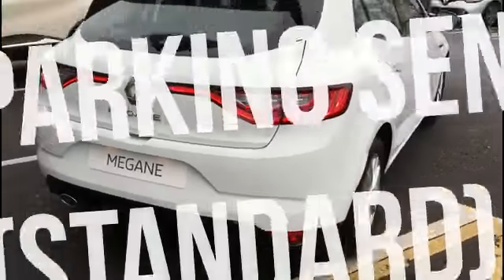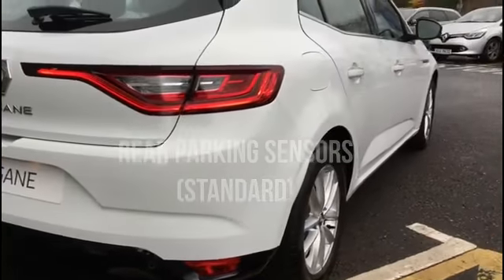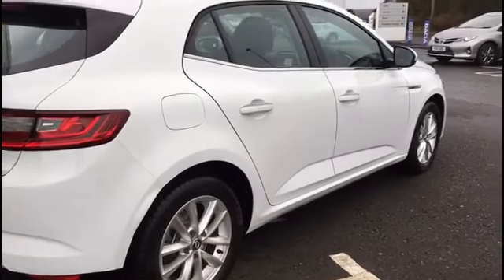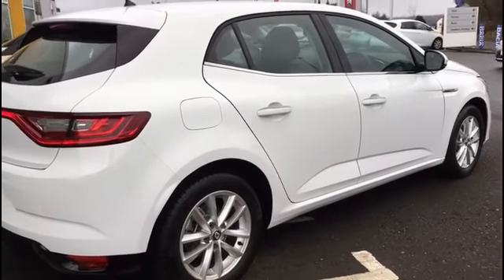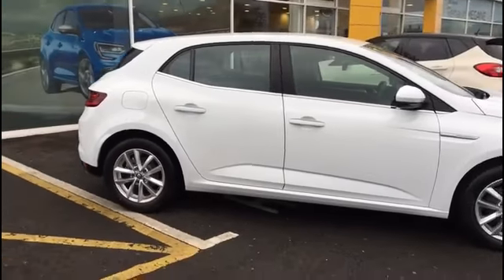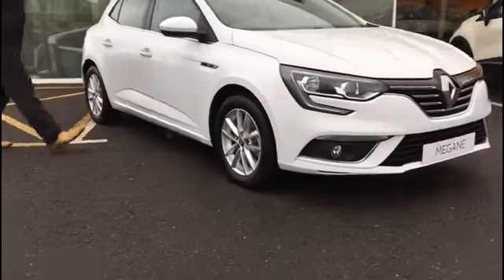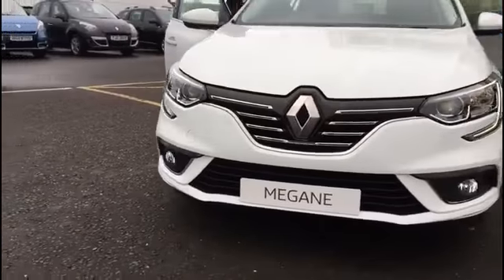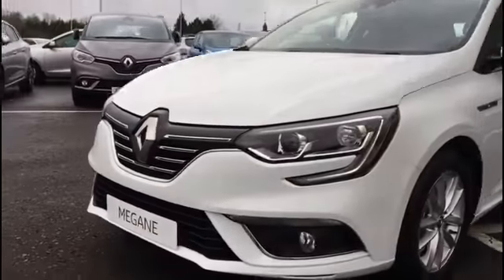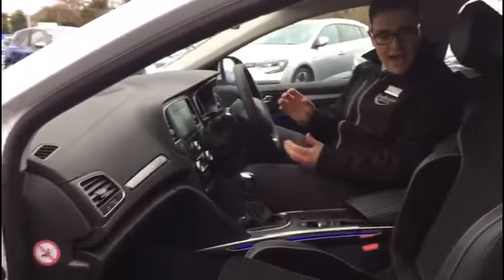Rear parking sensors are standard also on the Dynamiq model. And again, some fantastic rear lighting. Half leather interior is completely standard with this model also.